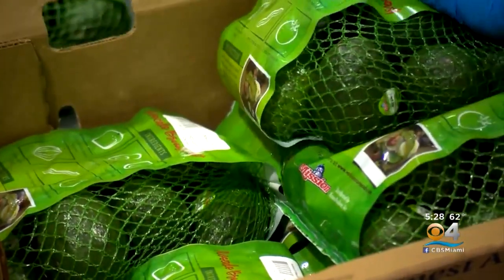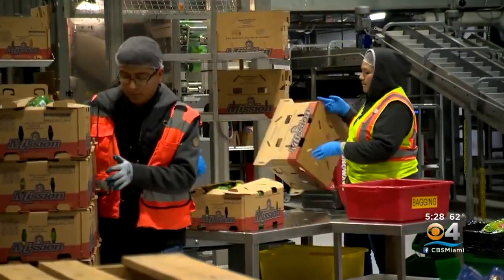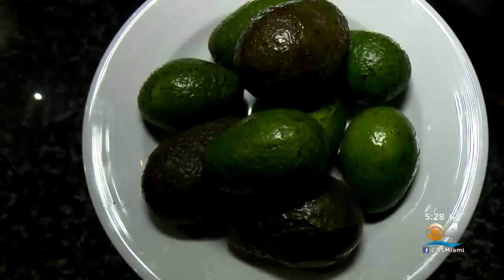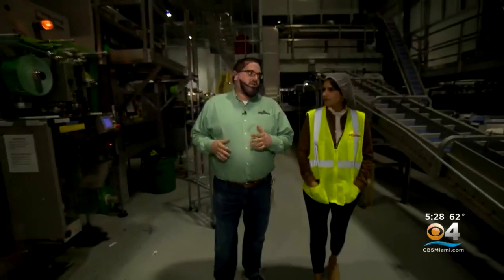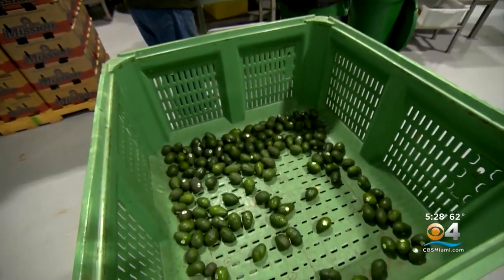Inside this cardboard box are Haas avocados ready to be shipped to northern California. Employees at Mission Produce in Oxnard have to move quickly because ripe avocados only have two to four days of freshness. But Patrick Cortez with Mission Produce says the new technology is changing that.